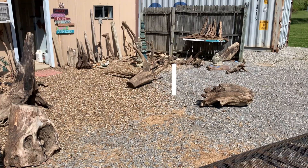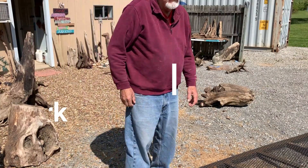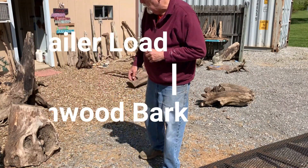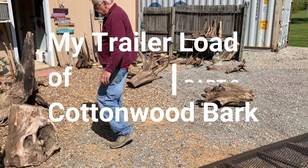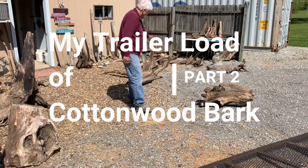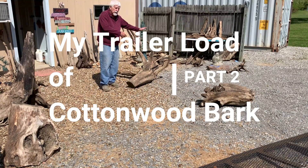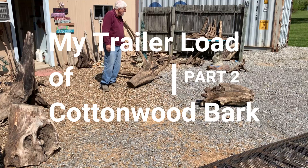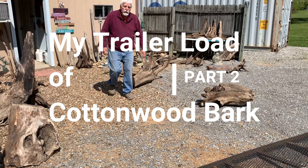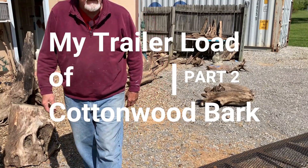Well, I'm kind of busy this morning, folks. I got my trailer home full of cottonwood bark, and I found several big pieces that I can just try to get a hold of here. I'm going to have to do a little trimming on this to get it up right.